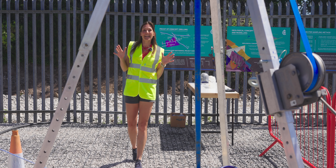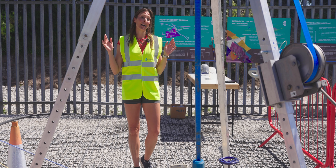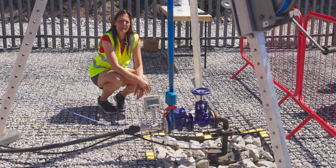Here I am, right at the gateway of this new exciting underground world — and here it is. It's very small.